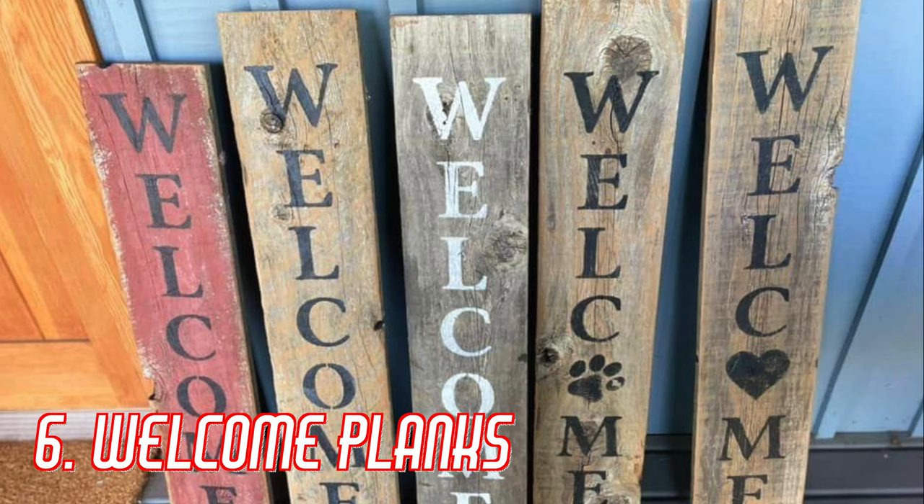And of course, another pet peeve of mine is those welcome planks — just kidding. I recently bashed them in a previous video, but to be honest, I got one and I really like it. I guess I've got to eat my words there.